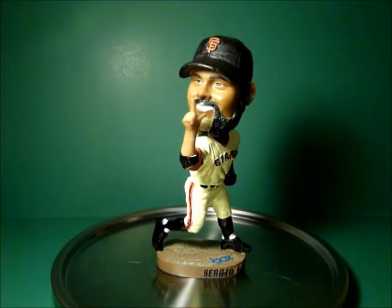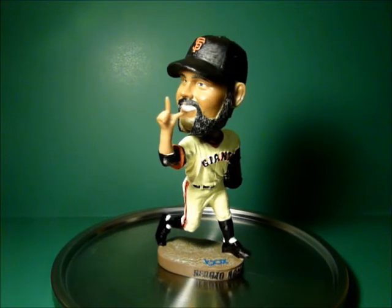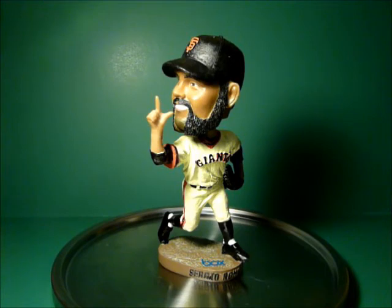Sergio is also heavily on Twitter and one of the most approachable guys on the team — very popular. The Giants have rewarded his performance with a wonderful-looking bobblehead. That's my review of the Sergio Romo bobblehead. Go out there and get him if you haven't. Thanks for watching. Go Giants!